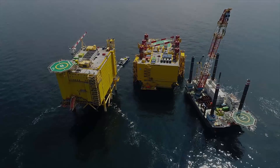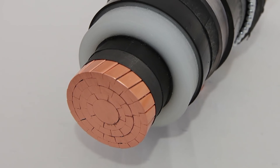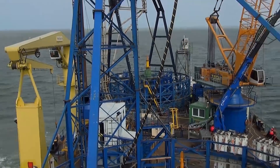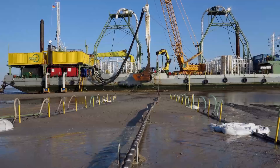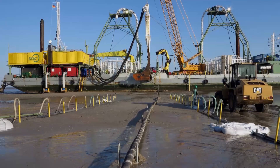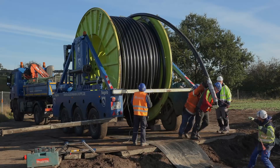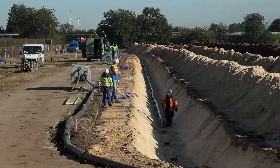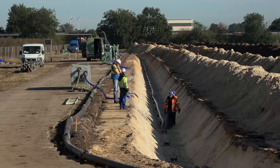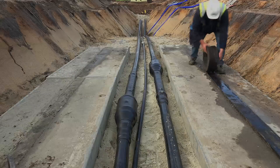AC to DC conversion far offshore and high voltage DC cable for low-loss transmission are key features of the Dolwyn 3 system. Offshore cable is laid three meters deep into the North Sea from gigantic continuous coils. But on land there are barriers — cable spools over 800 meters cannot pass under bridges, so the cables must be joined.